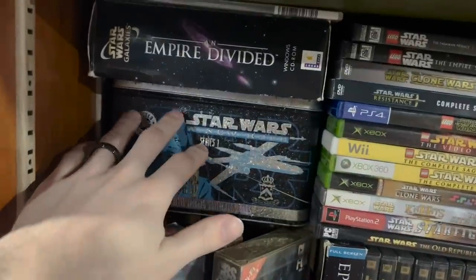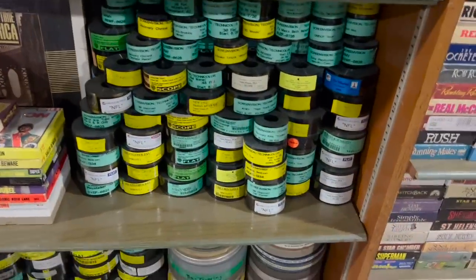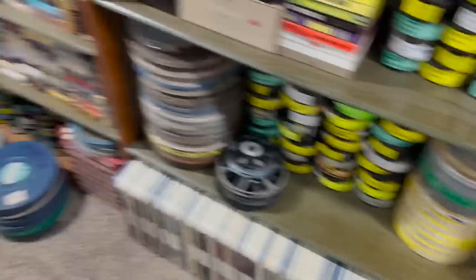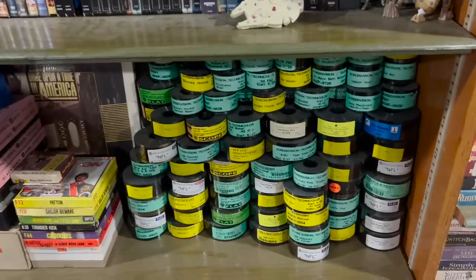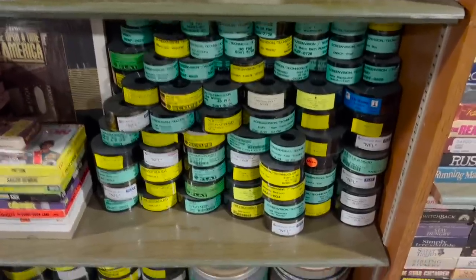There are some Star Wars cards and an old PC game. Over here are film trailers — I bought all of these as a lot and I have a ton of them. They're spread over here, over here, and over there. Having a physical film trailer is kind of cool to me, so I have a bunch of those.